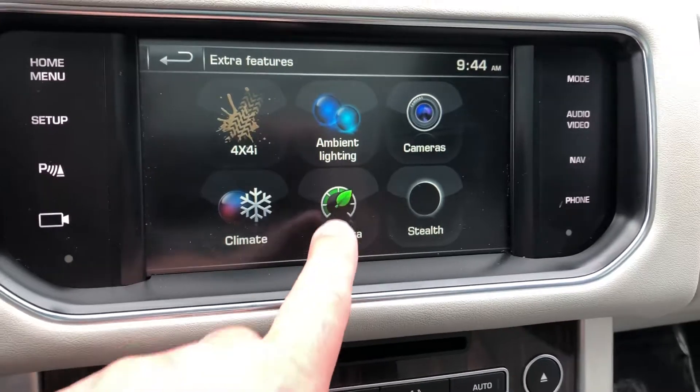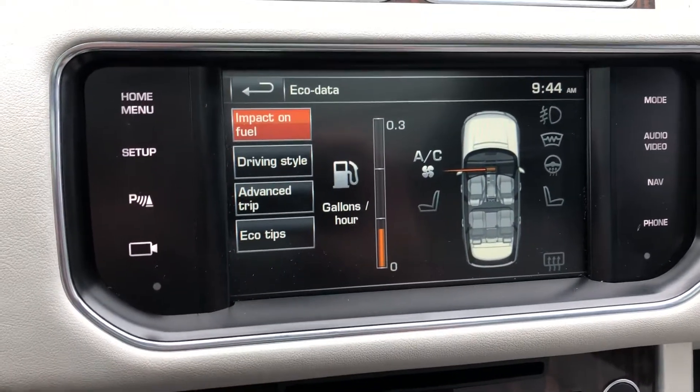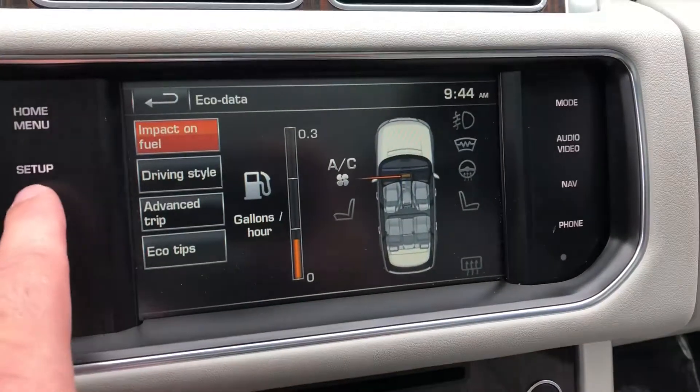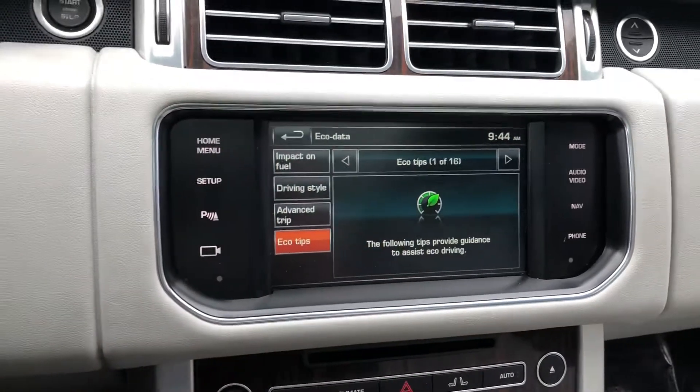You've also got climate control and stealth mode. There's eco data — a little bit of data on your car — and tips. A lot of nice little extra features in there.